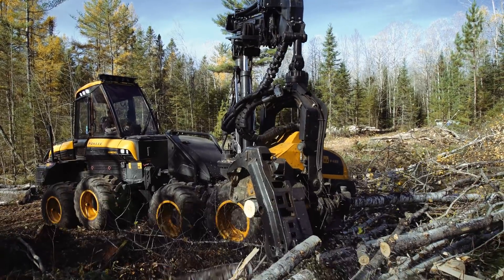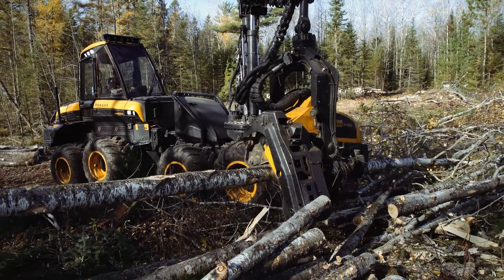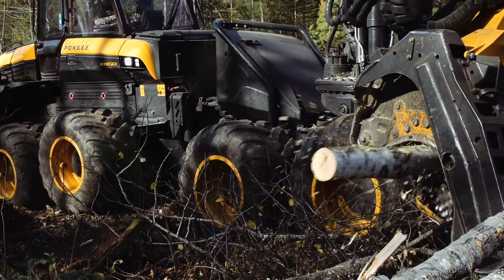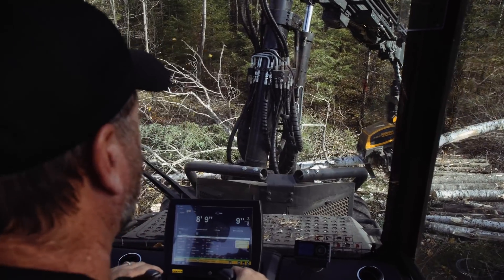One of the great things about the Ponsse head is the speed and accuracy of the machine, but also the computer system and how you can get sorts and it will measure your volume that you're producing every day.